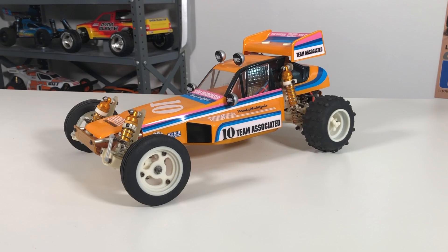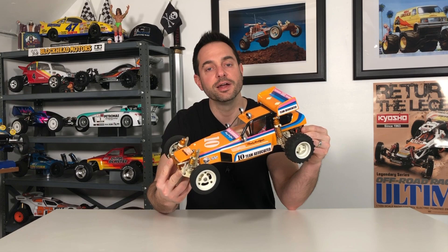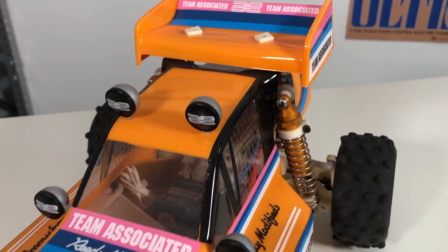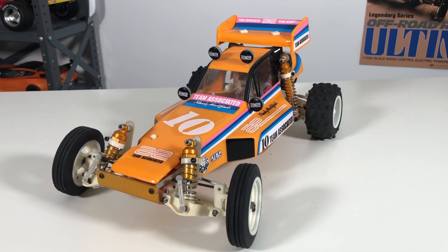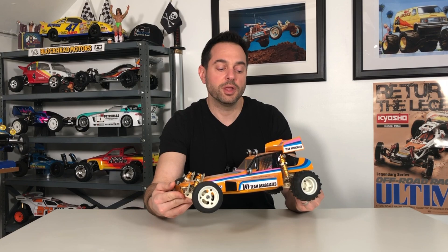I think I won it for about $150 and it came all the way from Hawaii to New York. $150 back then was a reasonable price, because right after I got this, gold pans and original RC10s started to skyrocket. Now you have beat-up ones on eBay in much worse condition going for three to four hundred dollars, and people are paying top dollar for these.